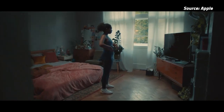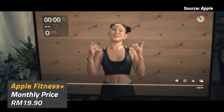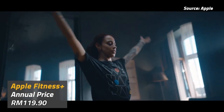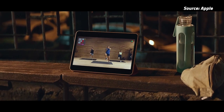Apple's Fitness Plus is finally available in Malaysia, after almost a year since its initial launch. It's a fitness subscription service for Apple Watch users that provides visual workout guides that you can follow with your iPhone, iPad, or Apple TV. Fitness Plus is officially priced at RM19.90 per month in Malaysia, but you can save up to 50% if you pay for a full year. You also get a 1-month free trial and 3 months free if you recently bought an Apple Watch.